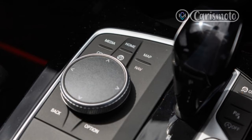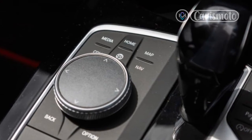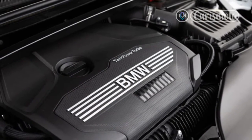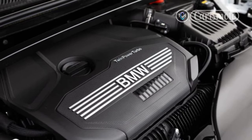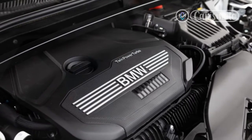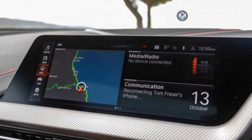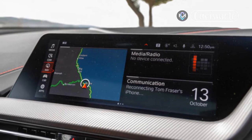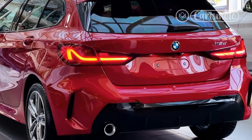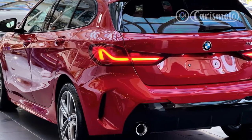Yet it's hard to criticize any hot hatch for prioritizing performance over refinement. The turbocharged engine sounds good when being worked hard, pulling strongly through its muscular midrange and only starts to fall off when closing in on its 6,500-rpm redline. BMW's claimed 6.1-second 0-62 mph time makes the 128ti 1.3 seconds slower than the M135i xDrive, but much of the difference is likely due to the all-wheel-drive model's greater traction off the line. The front-drive car certainly never feels slow or boring.